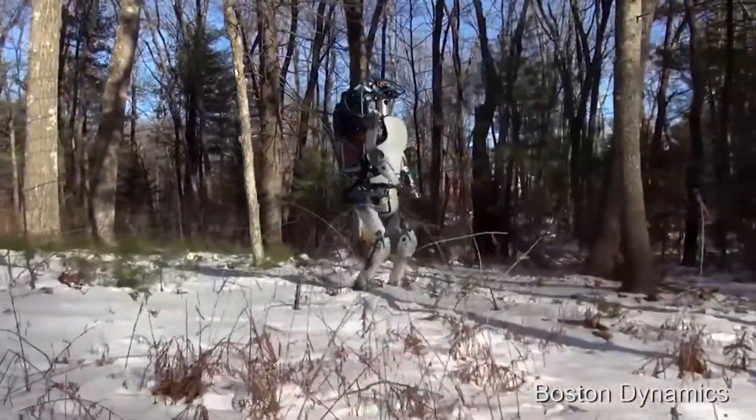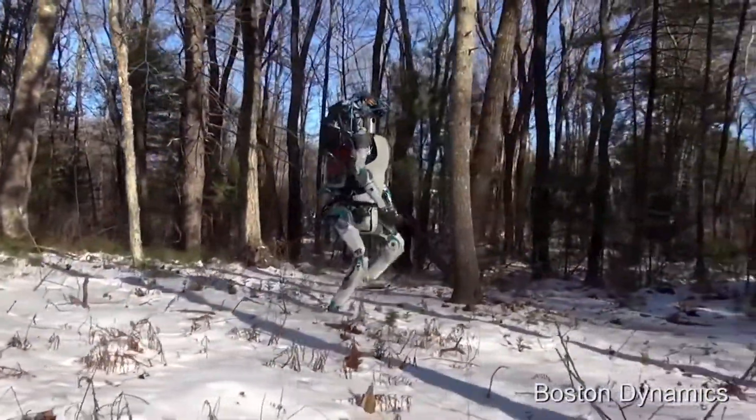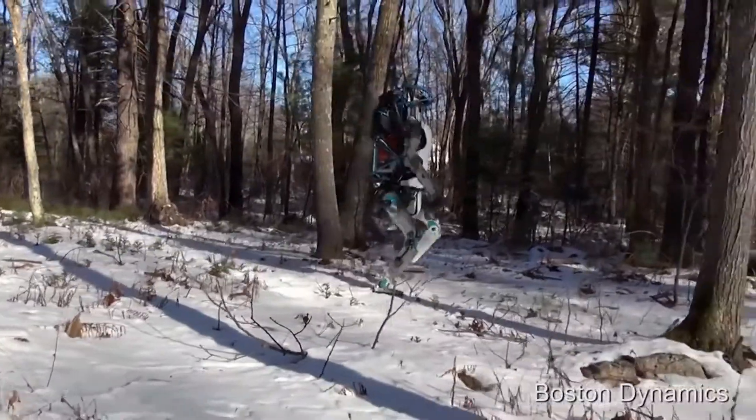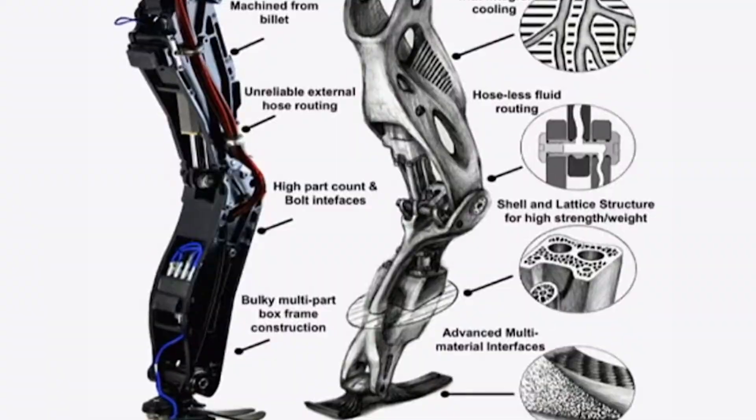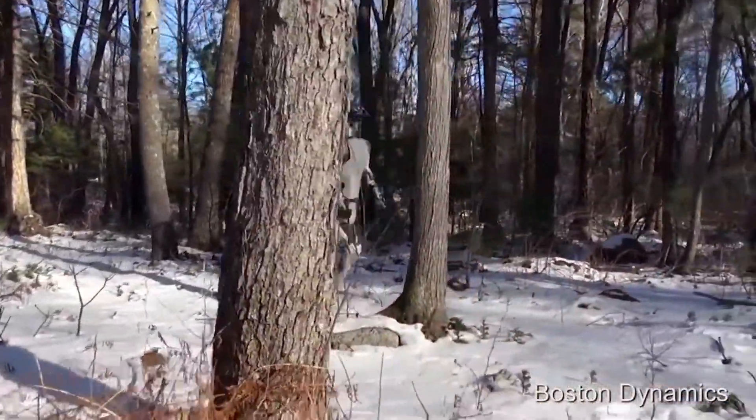Atlas is electrically powered and hydraulically actuated. It has sensors in its body and legs to balance, and LiDAR and stereo sensors in its head to avoid obstacles, assess the terrain, help with navigation, and manipulate objects.